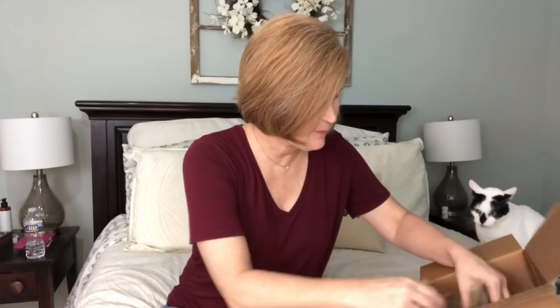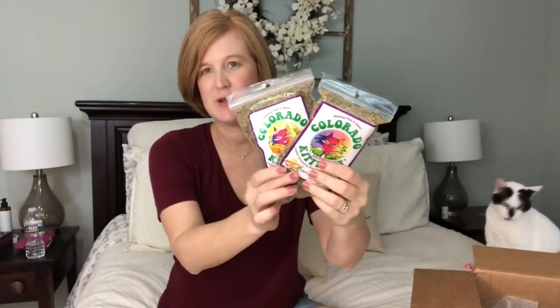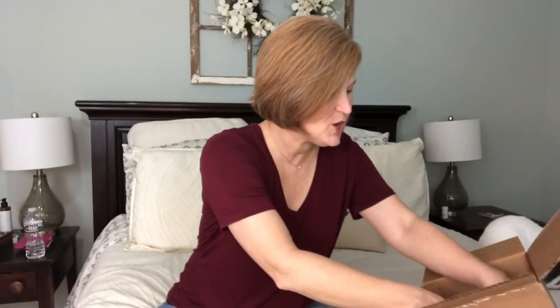They also sent a couple of bags of Colorado Kitty Pot catnip, so you can actually refill some of the toys with that. I do recommend getting some of the refillable toys because it makes it more fun.